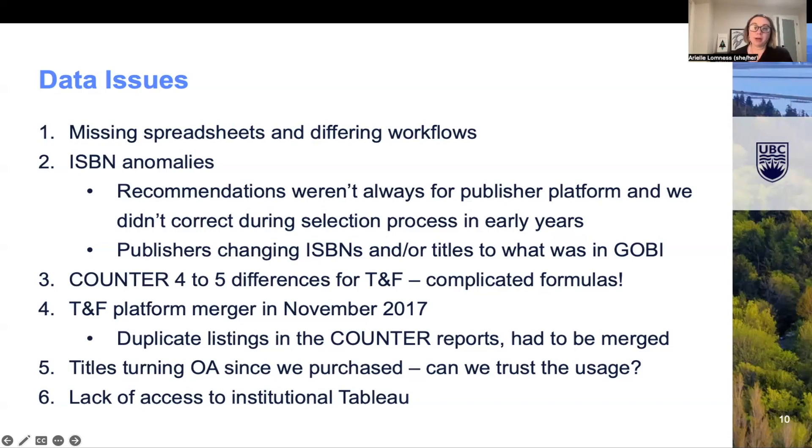The move from COUNTER 4 to COUNTER 5 did cause some differences in the data and required us to use different formulas to merge the data, which is ultimately why we had to use a MATCHIF formula for some of it. Additionally, the TNF platform saw a merger in November 2017, which resulted in one year where there were actually duplicate listings of titles in the data, and those had to be manually merged before the formulas could be applied.